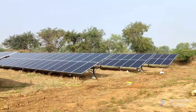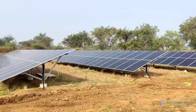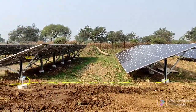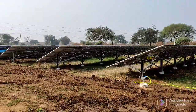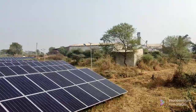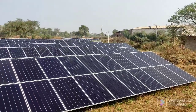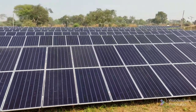The mounting structures for the modules are in double portrait mode and stand with a single leg. These structures are very popular nowadays due to their simplicity and easy fixing, and can withstand wind speeds of up to 170 km per hour. A lightning arrestor with a coverage radius of 107 meters is installed in the middle to cover the entire plant area. Earth pits are fixed at specific distances and properly connected to protect the plant from any surge voltage or current.